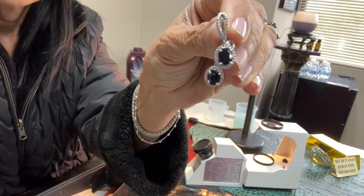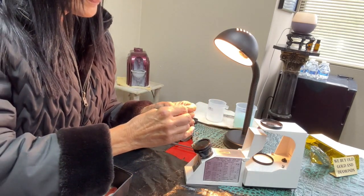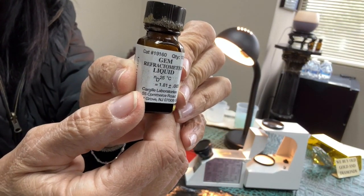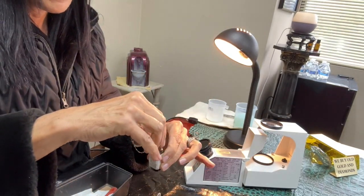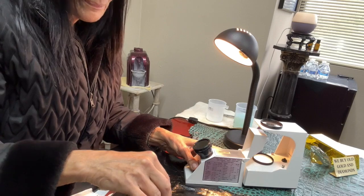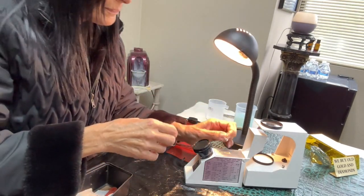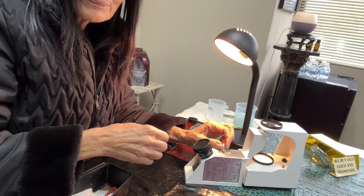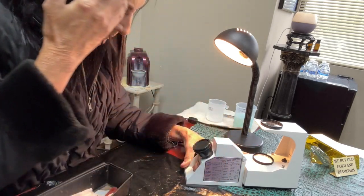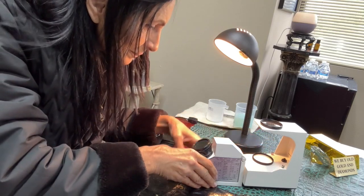Here we have a pair of blue stones in a halo setting. We're going to take our refractometer and put the liquid on the cylinder so that we can apply the stone directly to the liquid. With that, we'll look into the lens, where there is a line that's going to tell us — with a number system — what this stone actually measures. So we're going to close up the top and try to get our eye in position. I'm moving my head up and down because we need to see where the measuring line is going to fall.